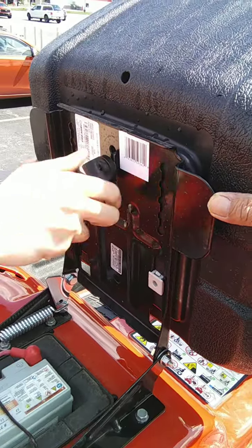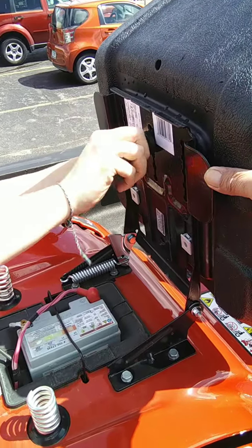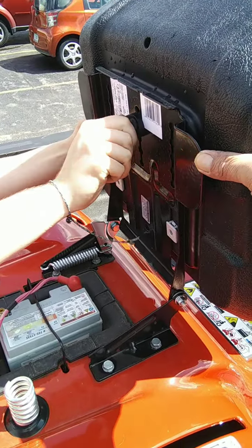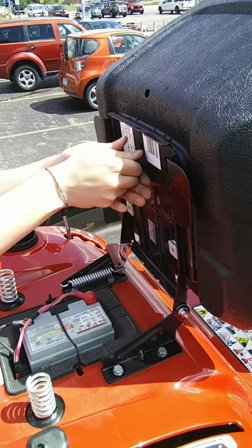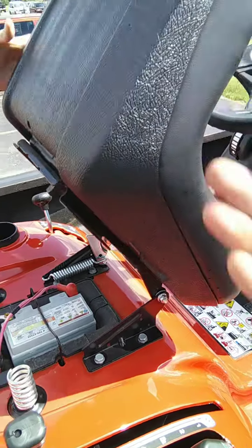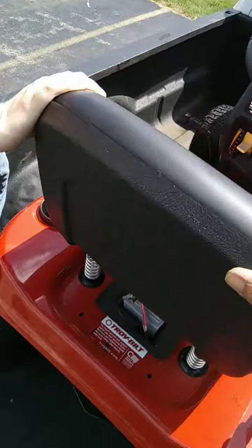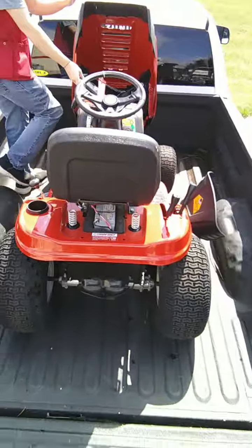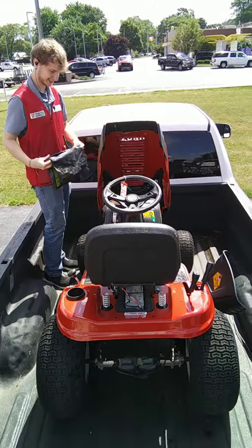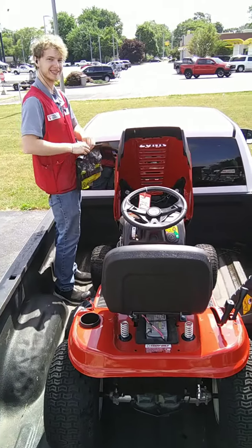This boy deserves a raise. All right, it's on there. Thank you very much for watching my part of getting my lawnmower delivered. Wave hi, man — awesome. Thank you very much.